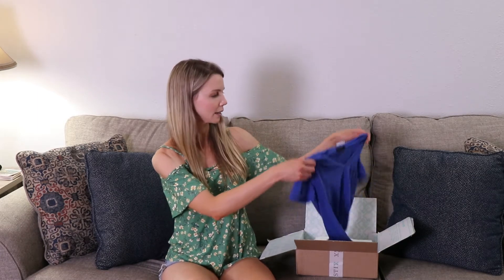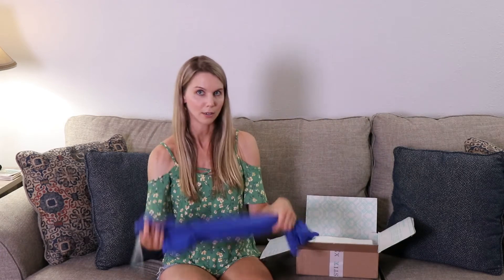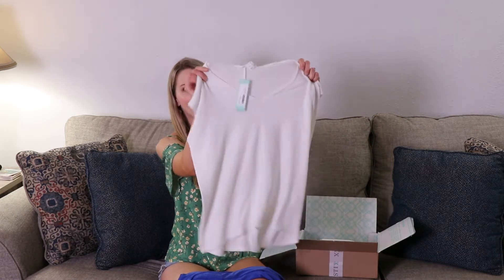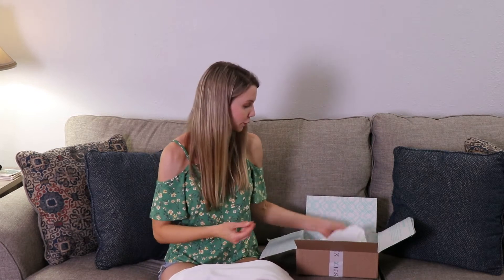So the first thing I see here is a blue t-shirt. I also have a white sweater — it almost said t-shirt but it's a sweater. It has a heavier feel to it.